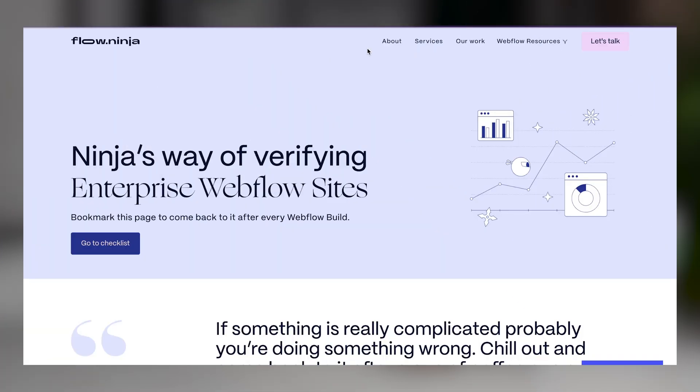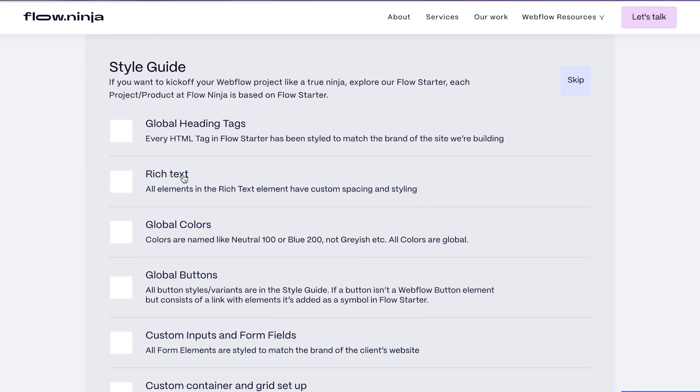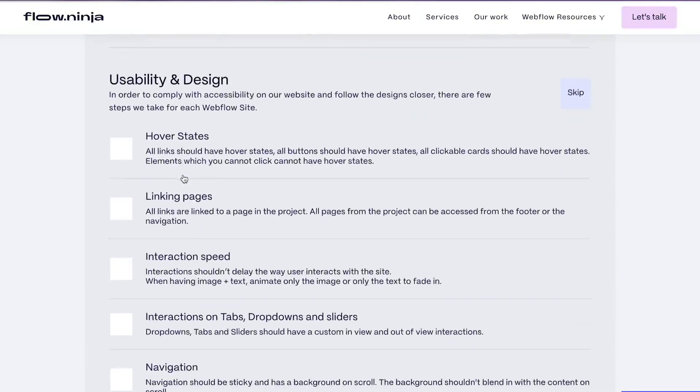On top of that, things start to become a little bit trickier — that last 20% of the work takes about 10 times more time than actually getting to this stage. The first thing is you can go to flow.ninja/webflow-checklist and basically see the checklist of everything we check on every single page.